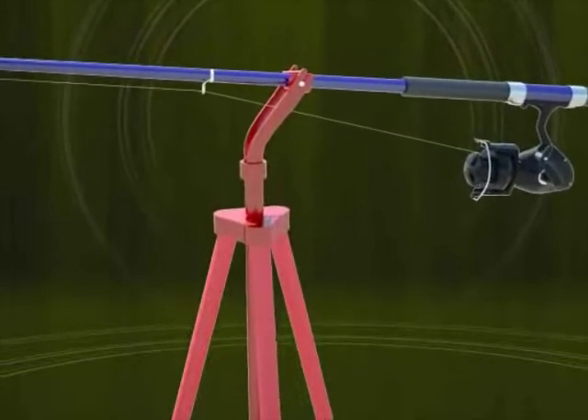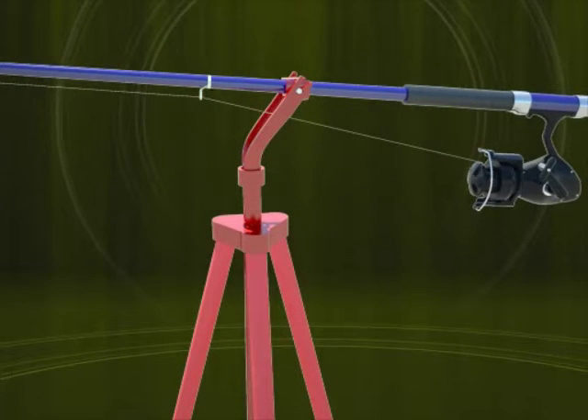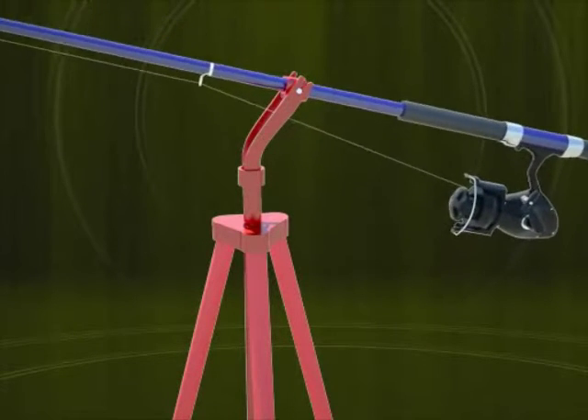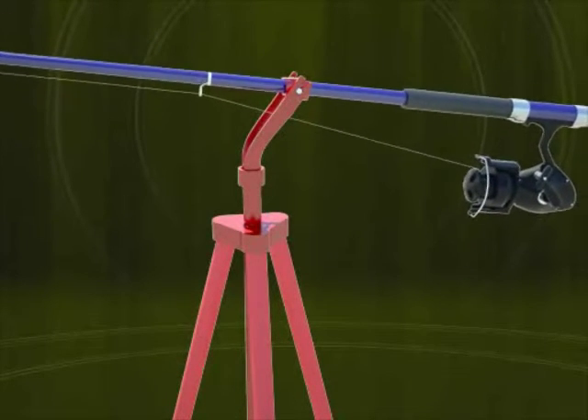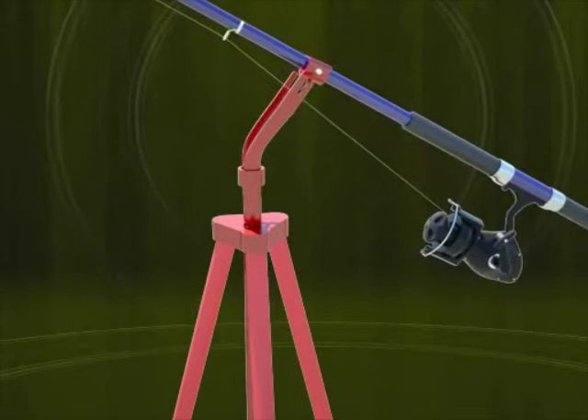The development of the articulating fishing rod holder helps to alleviate this problem. This unique system provides hands-free fishing while the rod and reel are balanced in a hook set ready position. This system allows for quick hook sets with one motion.